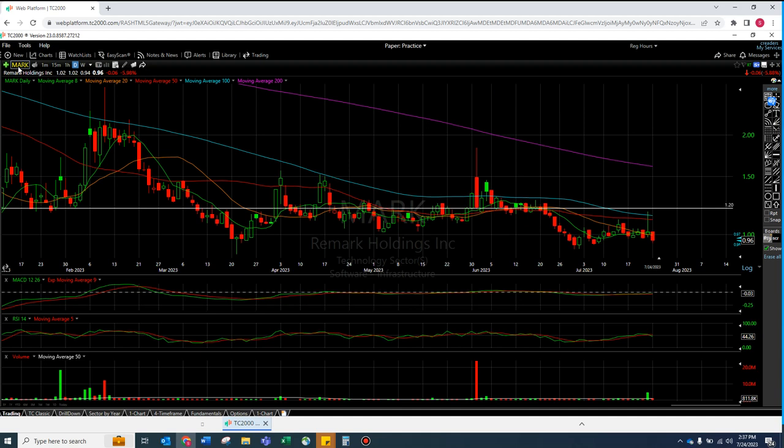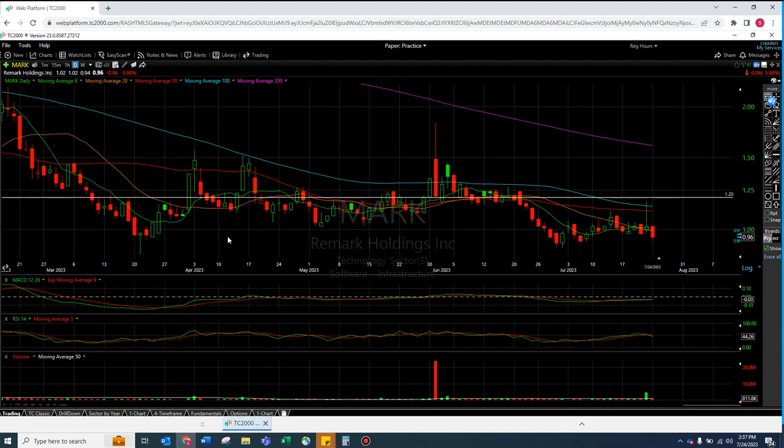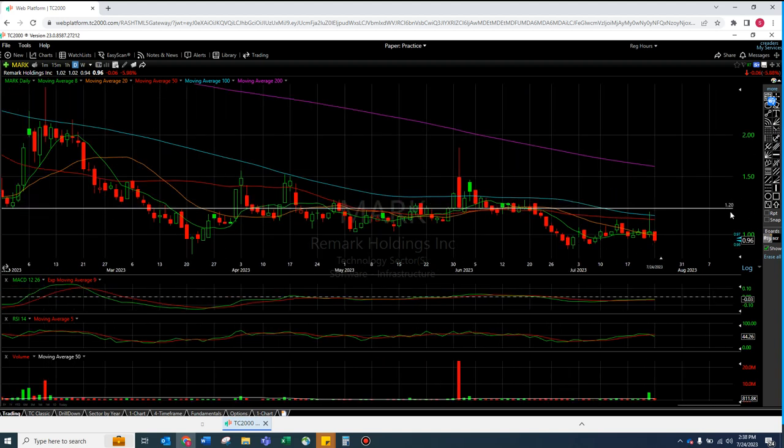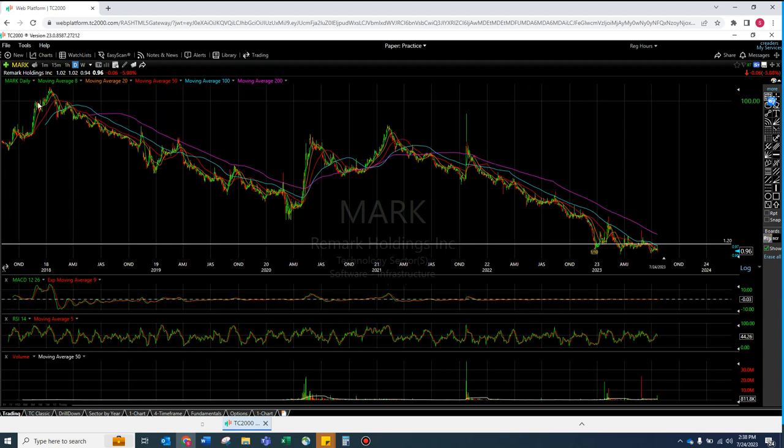Now MARK - I obviously see this big wick that happened on Friday. I see this blip of volume. End of day I see a bad candle. End of day I see a stock that's actually now falling out of this horizontal. I drew this 120 level on Sunday - I don't really know much about the stock. So I zoomed out, and look - under the moving averages is way more familiar than the couple times we've been above it.